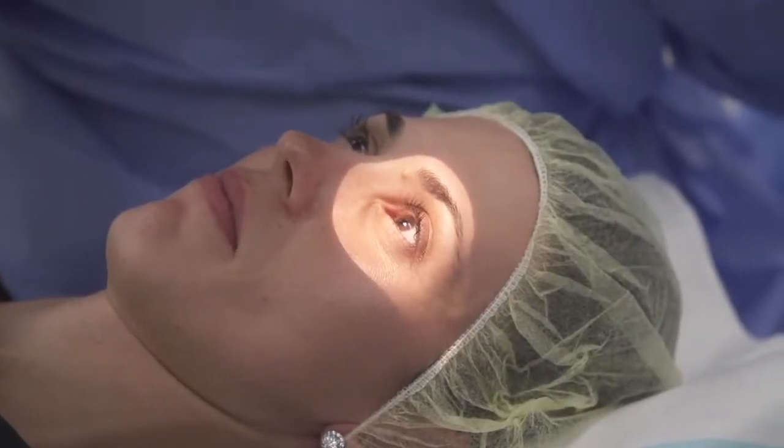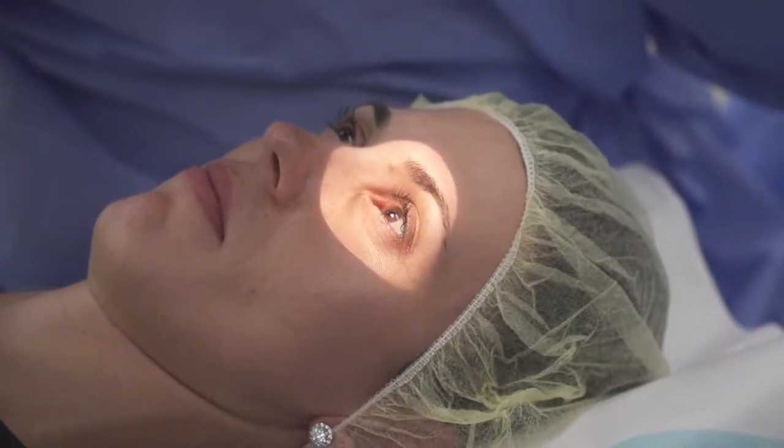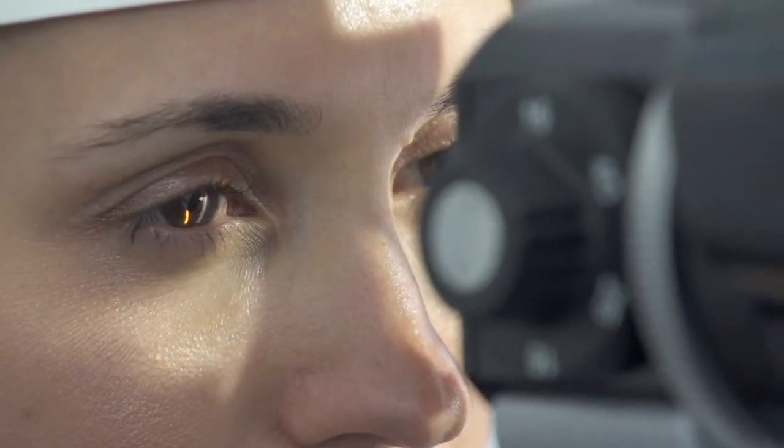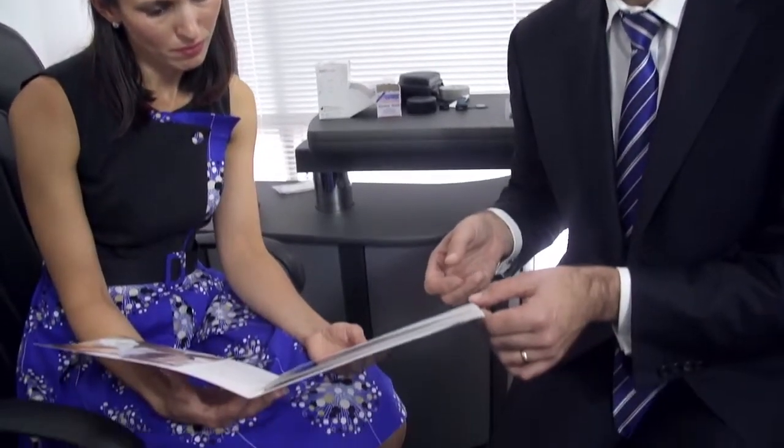We also insert contact lenses into the eye for three days after the surgery, and this helps to reduce the discomfort. PRK does have a longer recovery period than LASIK or SMILE. The first week after PRK, the vision is relatively blurry. Most people are able to function quite normally after one week from PRK surgery, although the recovery is not complete for several months.